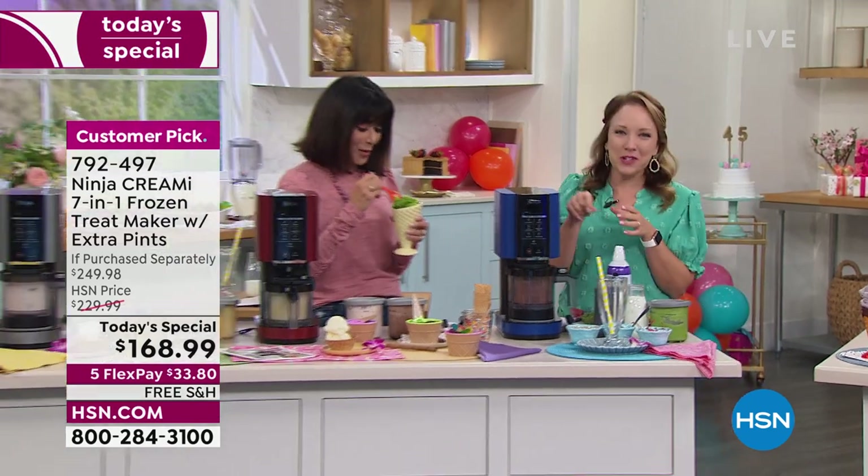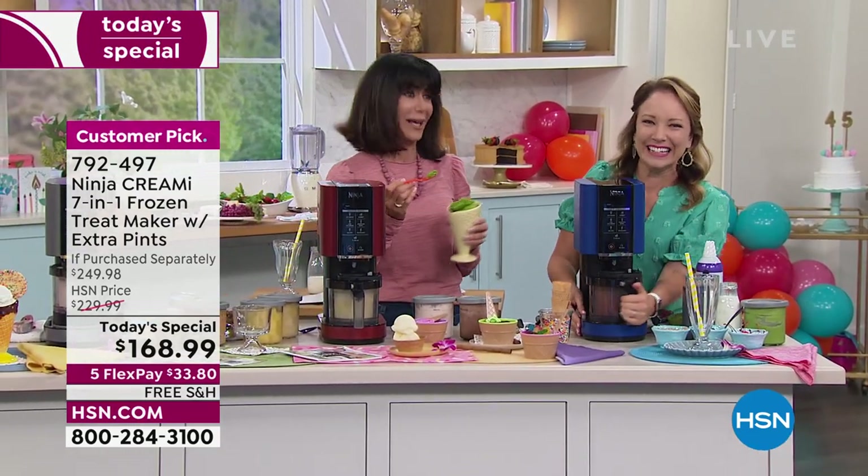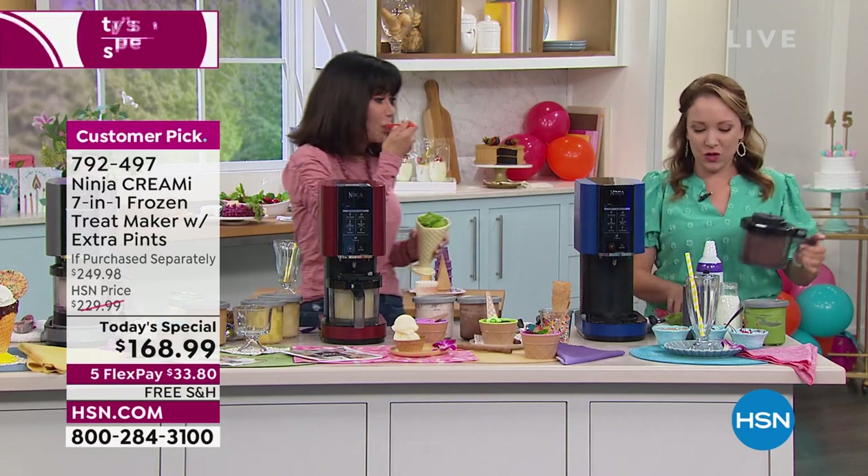It's a great way to sneak in vegetables. You can be enjoying your ice cream on your couch at the end of the day and think, 'I'm getting my serving of vegetables.' The kids will never know — unless they're watching this, they'll never know.